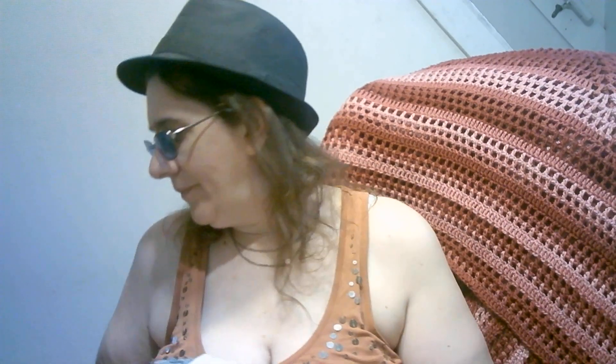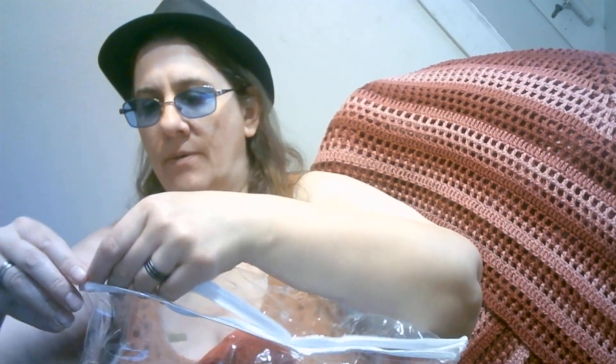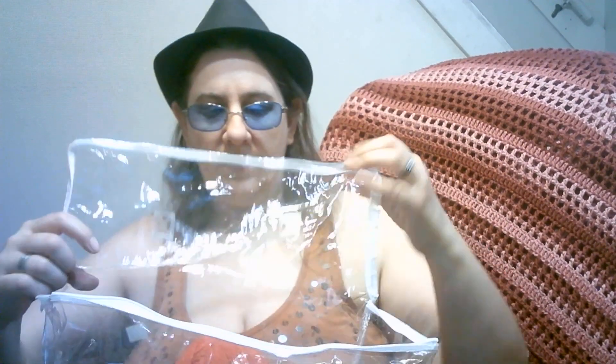I'm going to make some bandanas with these. They're not getting back into that bag, let me tell you! Then I have some more yarn - I have acrylic. My sister bought this for me; I gave her some money and she picked it up.